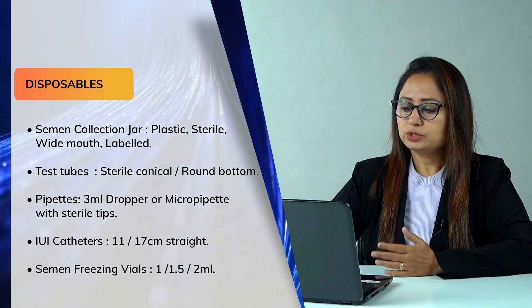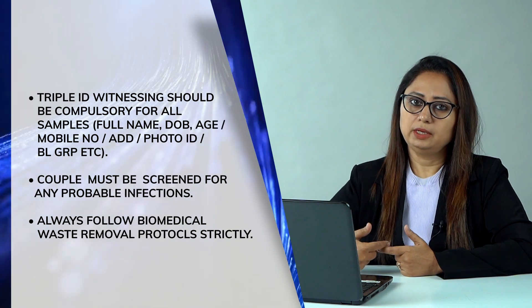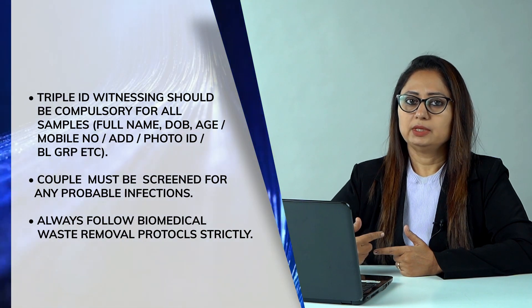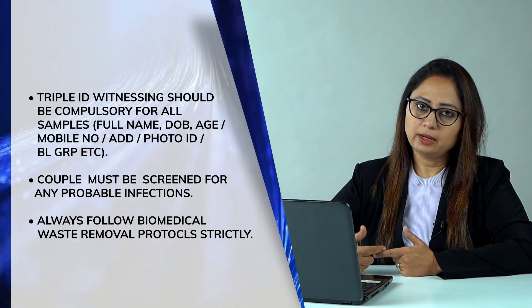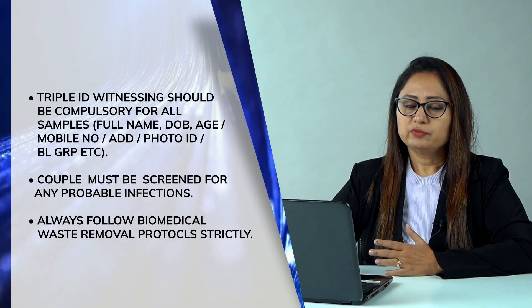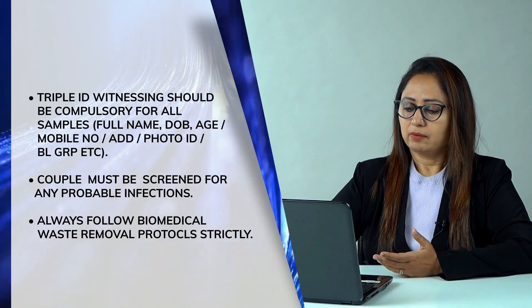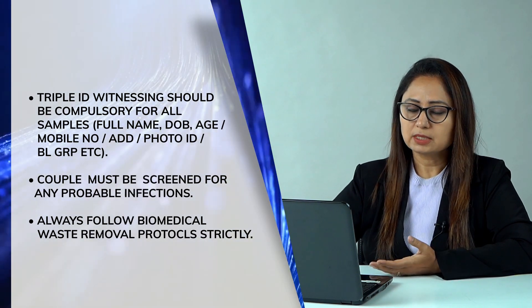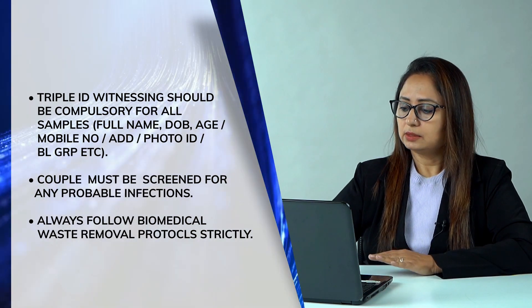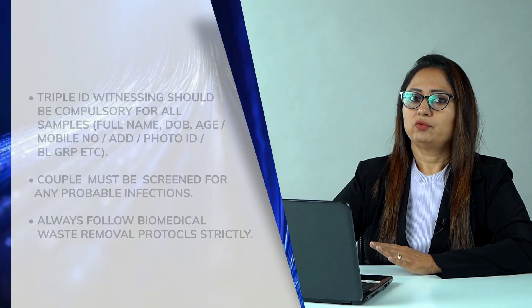Most importantly, triple ID must be followed — the patient's name, date of birth, mobile number, or photo ID should be attached to each sample. You should process one sample at a time, not multiple samples simultaneously, to avoid mixing. The couple must also be screened for infections such as HIV, HBsAg, VDRL, etc., before proceeding with IUI.